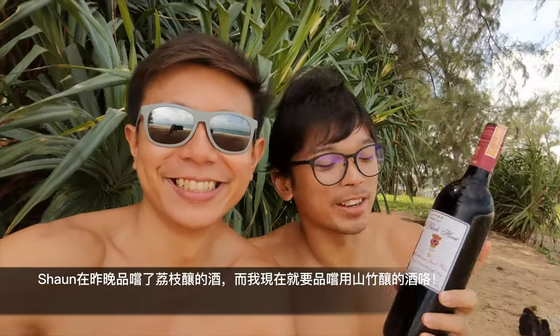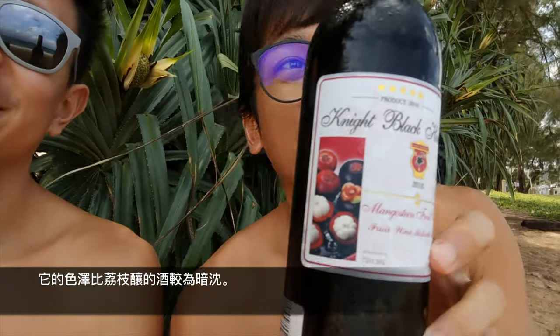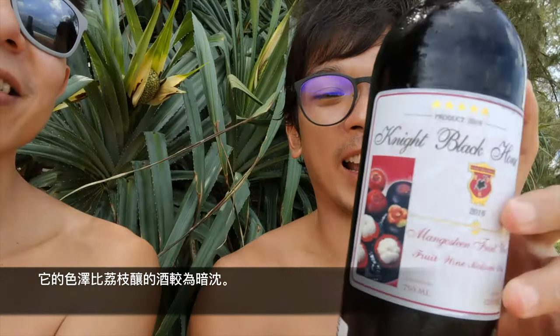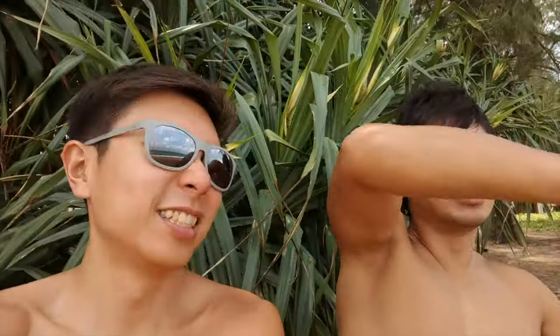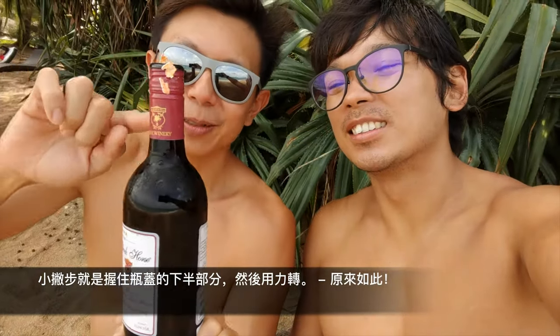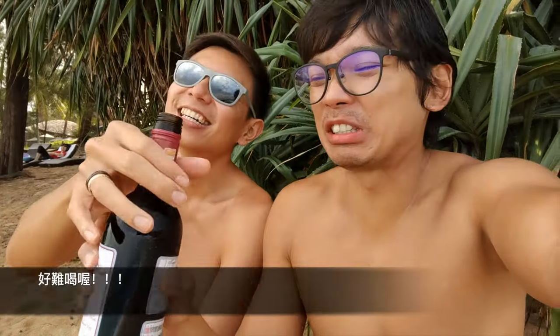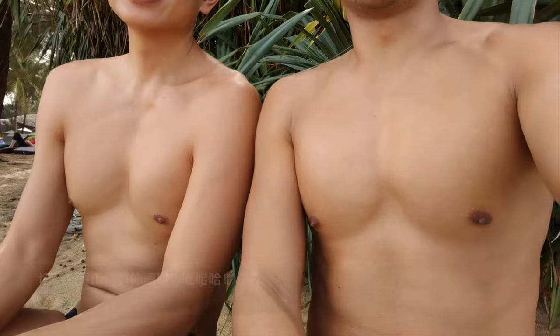The other night Sean tried the lychee wine, and now I'm trying the mangosteen wine. It has a darker red colour than the lychee wine. The trick is you hold the bottom and then you swirl it. It's terrible — I don't like it. Don't buy it. Oh, look at our chairs though.